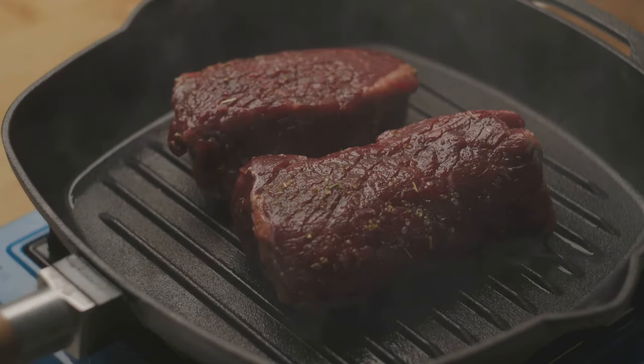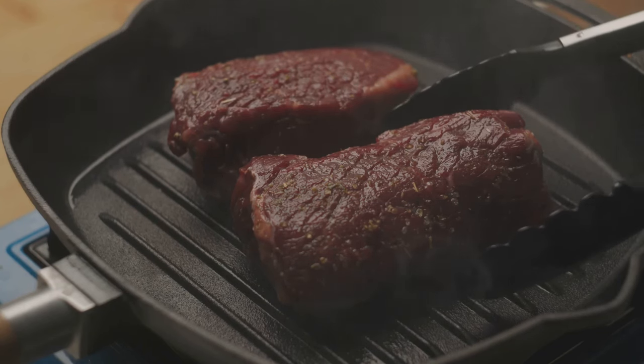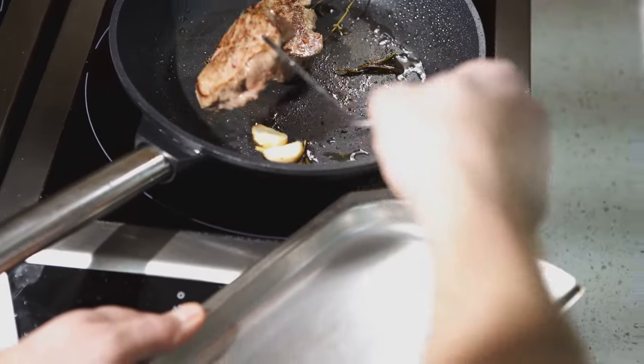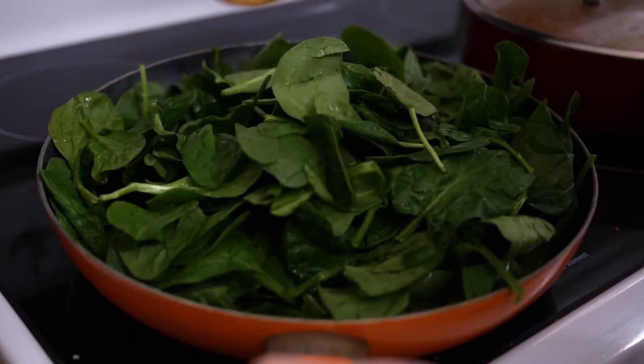Heat a skillet over high heat. When it's hot enough, add a dollop of ghee, letting it melt and coat the pan. Now lay your steak in the sizzling ghee. Hear that sear? That's the sound of flavour. Cook each side for about three to five minutes, depending on how you like your steak.